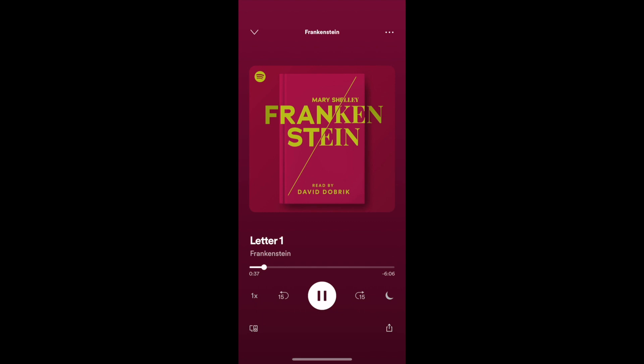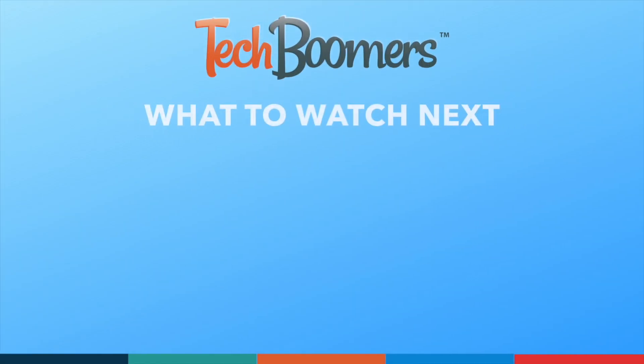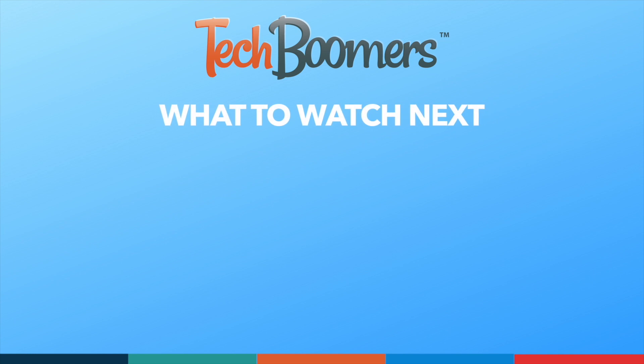What do you think about Spotify starting to offer audiobooks? Which book will you listen to first? That's all it takes to stream audiobooks on Spotify. Thanks for watching. If you found this video helpful, we'd love it if you'd hit the thumbs up button below and subscribe to our channel. We put out great new tech tutorials like this one every week.